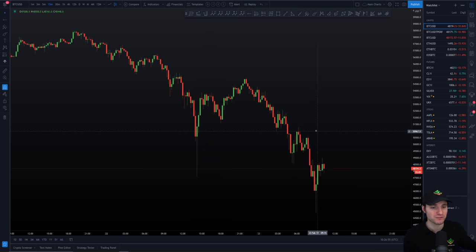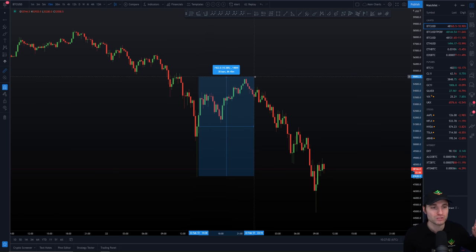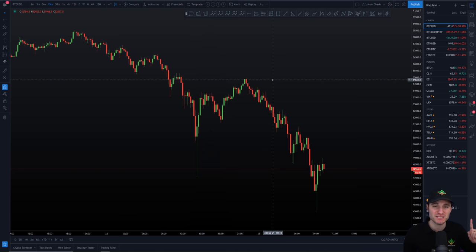Let's cover really quickly first of all the bounce that we had yesterday. I just need you all to remember that this bounce that we had on Bitcoin from the low to the high was a bounce of 15% — a 15% bounce to the upside. You have to remember that is a crazy amount of percentage bounce.